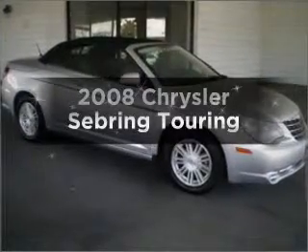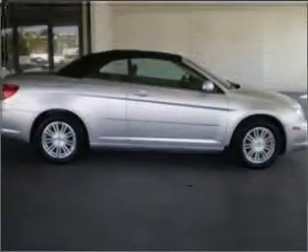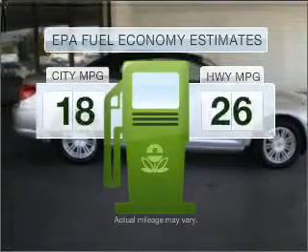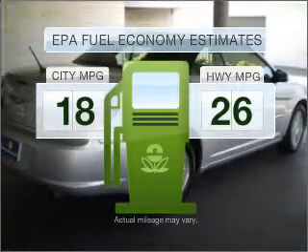Presenting the 2008 Chrysler Sebring. If you're looking for an automobile with great attributes, look no further. Low emissions and the good fuel economy offered in this vehicle are important to you and to the environment.